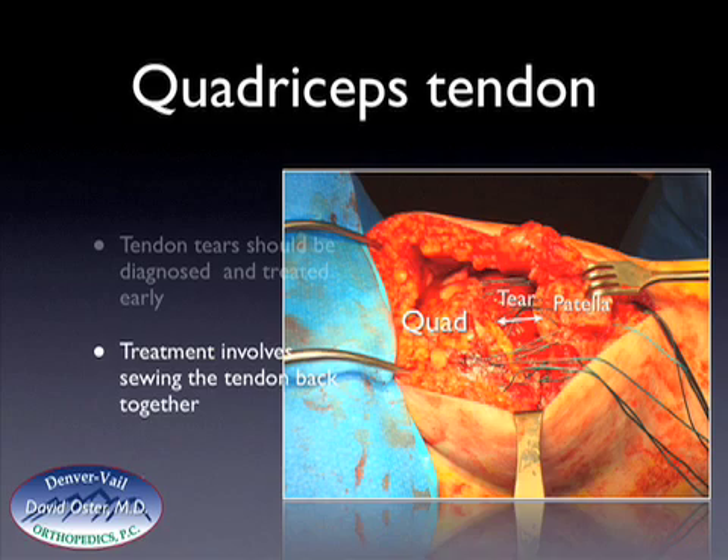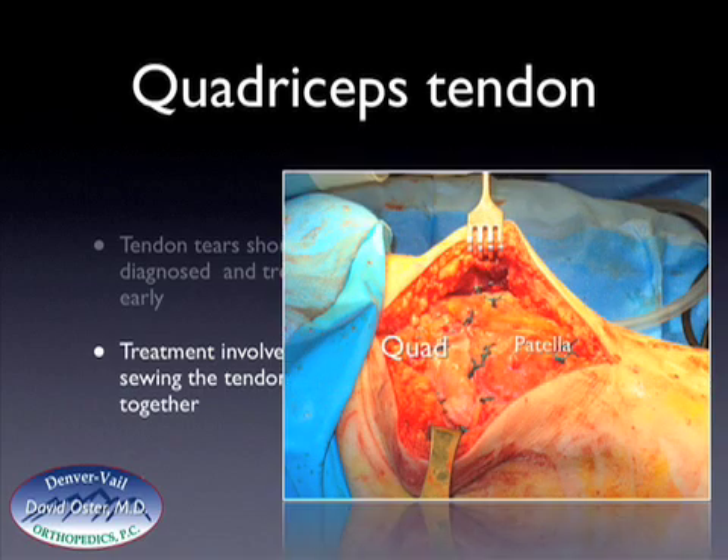When these sutures are pulled through the patella, this draws the quadriceps tendon — the edge of the quadriceps tendon is shown by those arrows — pulling it back down to the upper portion of the patella. This is a patient after the quad tendon has been repaired: the tendon is on the left, the patella is on the right, and the tear is where the black line used to be. Those sutures are located where the tendon was repaired and used to bring the tear back together.